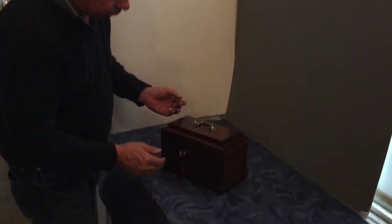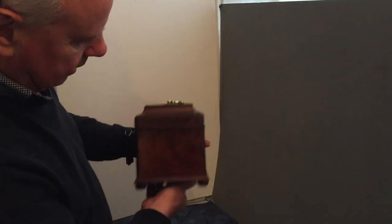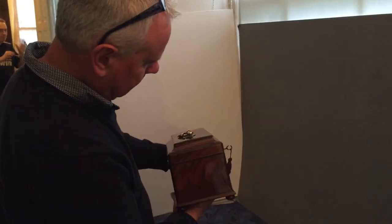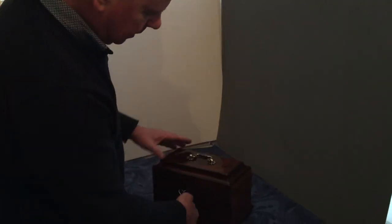It's a beautiful piece of flame mahogany — the sides, the back, the shape — really a super box, sitting on little mahogany bun feet. A lovely box.